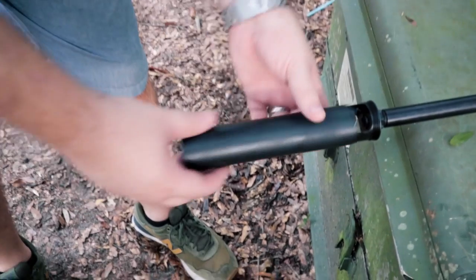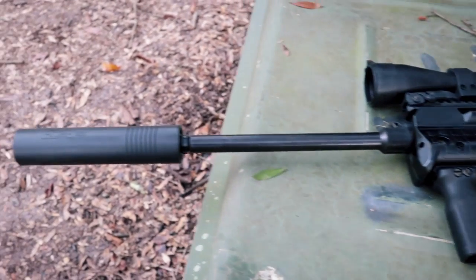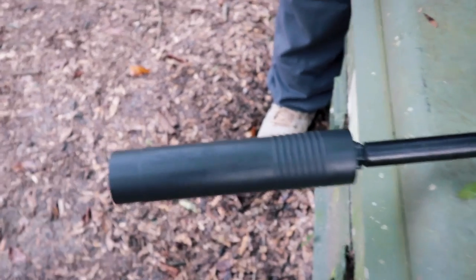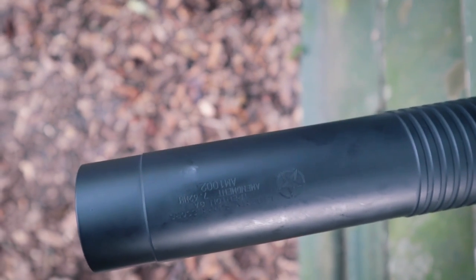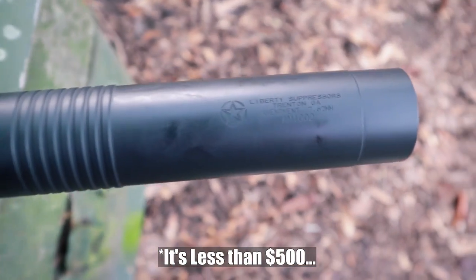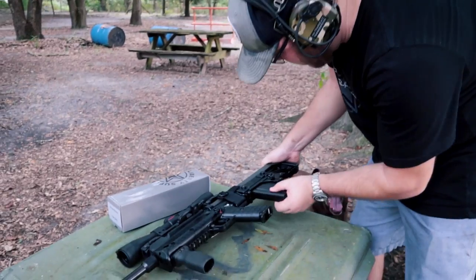This is the Kel-Tec RFB Hunter model — super long. I forgot how long the barrel is; it's a 24-inch long barrel. And here's the Amendment on it. How much does the Amendment cost? It's very affordable — we'll roll the price in. Let me look it up real quick. Five rounds in a FAO mag. Let me make sure it seats properly.